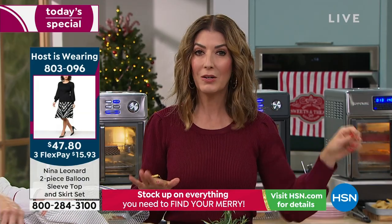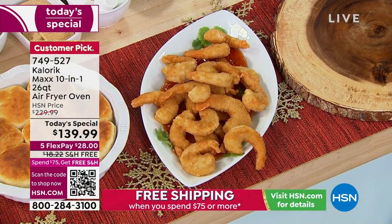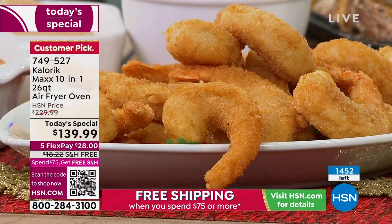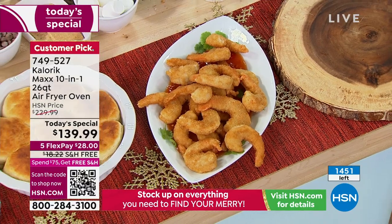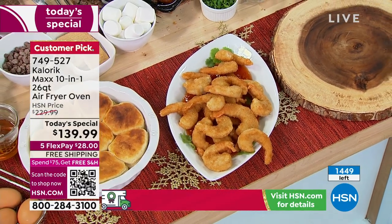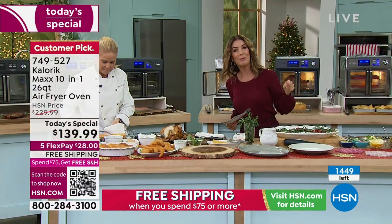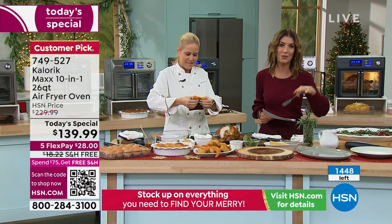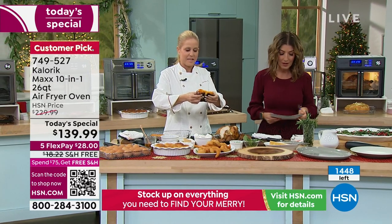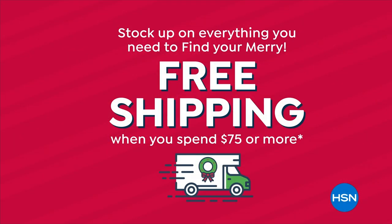A couple of reasons to shop: we have the best price you'll find anywhere — we saw this at a department store yesterday for $250. This is where you come to get the best deals. You get a name brand, you get flex pay — $28 a month gets it home, so you don't have to pay in full today. We're including free shipping and handling, which is another $18 in savings. You can feed the entire family, or it's great if you're just cooking for one.